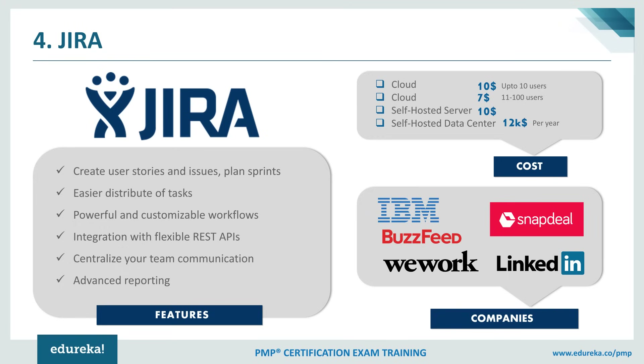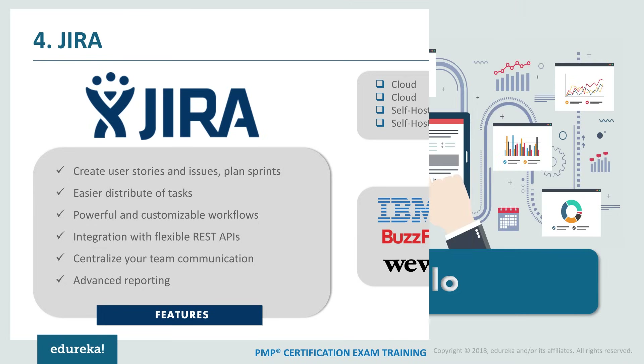Talking about the pricing: on the cloud, Jira is available for $10 for up to 10 users, and for 11 to 100 users it costs around $7. When using the self-hosted server, it costs around $10, and for self-hosted data centers it costs around $12,000 per year. Major companies using Jira include IBM, BuzzFeed, Snapdeal, and LinkedIn.